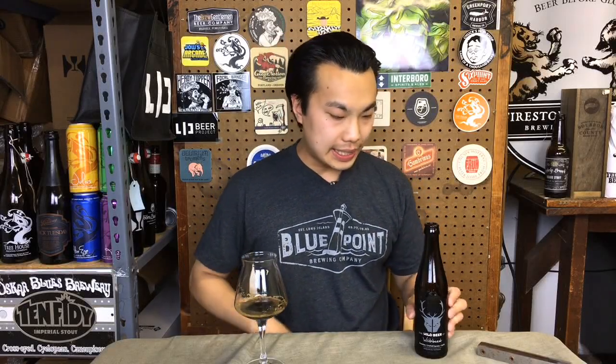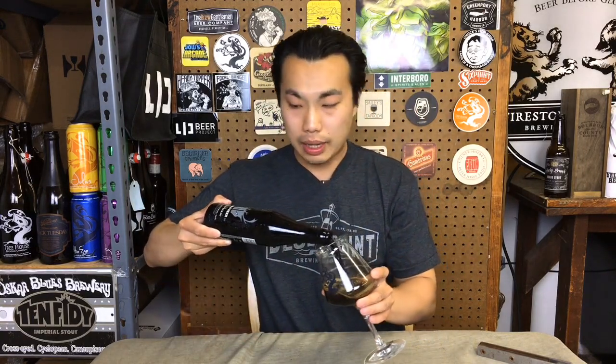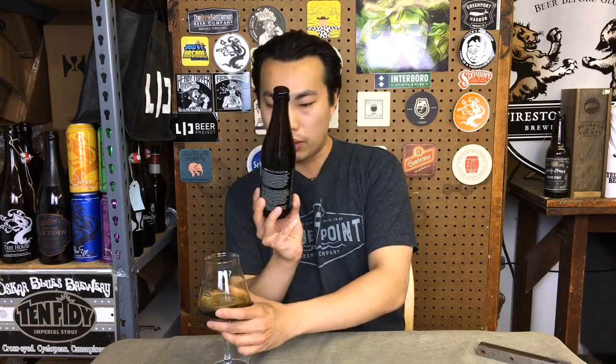Hey there, so today we have another review and this is a beer from Wild, the Wild Beer Company. They're in Somerset, England and this is Wildebeest. This is an Imperial Stout, 11%, brewed with chocolate, espresso and vanilla. So let's dig into this beer.